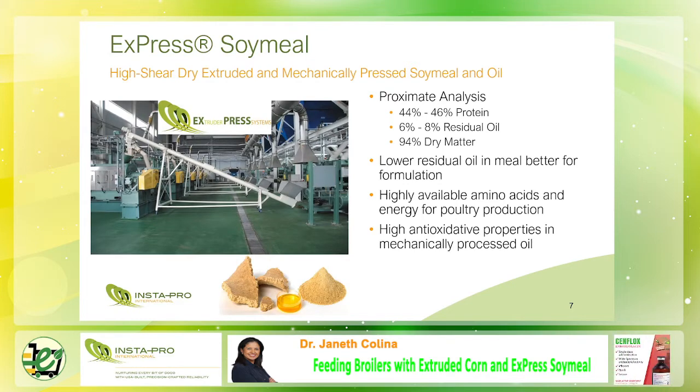What is express soy milk? The animation showed the process from soybean to full fat, then to the mechanical oil press equipment to remove some oil, producing the product called express soy milk. It has protein of 44 to 46%, higher than the protein content of full fat. Express soy milk contains 6% to 8% oil with highly available amino acids and energy for poultry species.